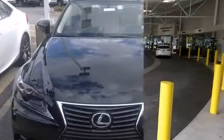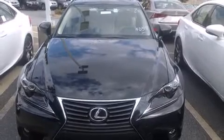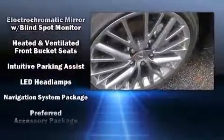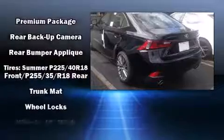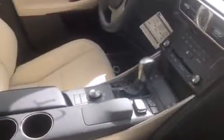For drivers who enjoy the natural environment, a power moonroof allows an infusion of fresh air. Lexus also prioritized safety and security with features such as traction control, brake assist, ignition disabling, an emergency communication system, and four-wheel disc brakes with ABS.